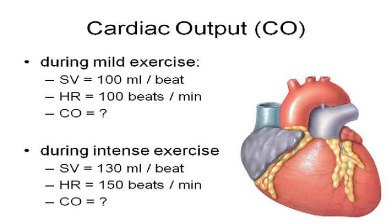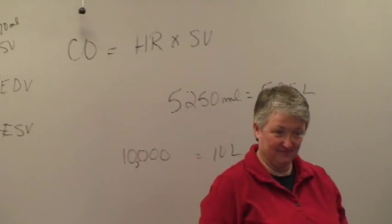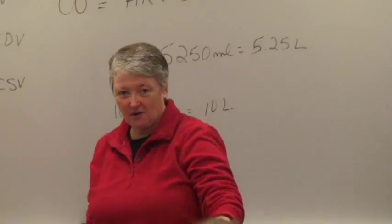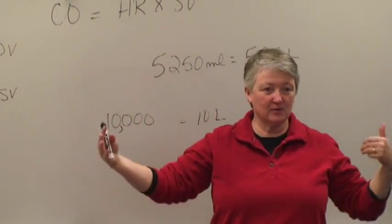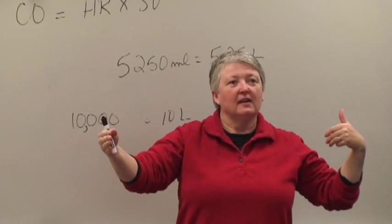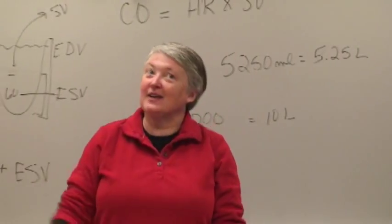During sexual intercourse, at approximately 130 beats per minute and 150 milliliters stroke volume — 130 times 150 is about 19,500 milliliters — basically every 15 seconds the entire volume of your blood is flowing through your body. That's why you can't have sex for hours and hours — your heart can't take it.